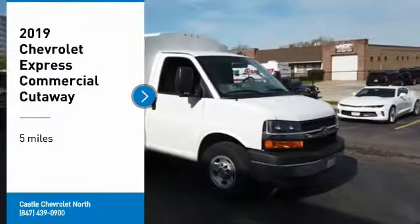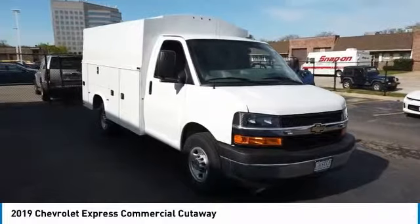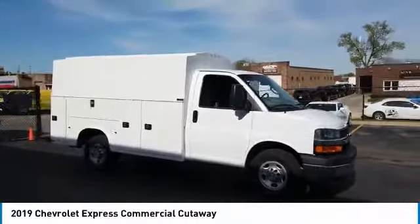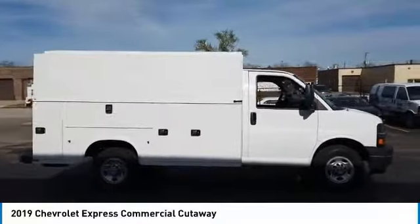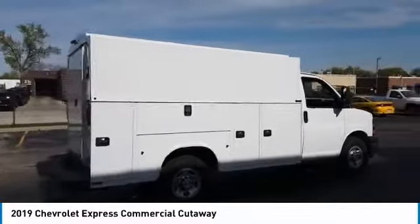We are pleased to show you the 2019 Express Commercial Cutaway — the Chevrolet Express Commercial Cutaway van. Flexibility and durability are hallmarks of the 4500 chassis, as it was engineered to support the needs of three primary applications: school buses, shuttle buses, and ambulances.